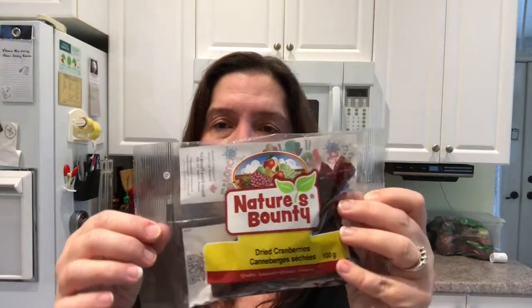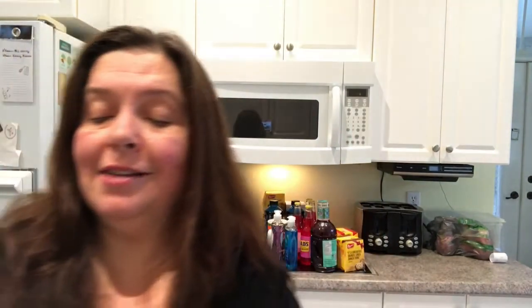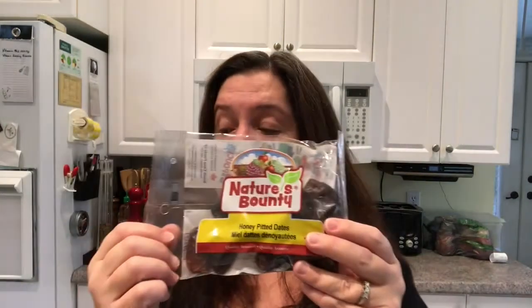I got some of the Nature's Bounty snacks — they're kind of healthy and yummy. These are the dried cranberries and you get 100 grams in here. I also thought we would try the honey pitted dates — dates are nice and soft, and you get 135 grams in here. So these are fun healthy little snacks to have.